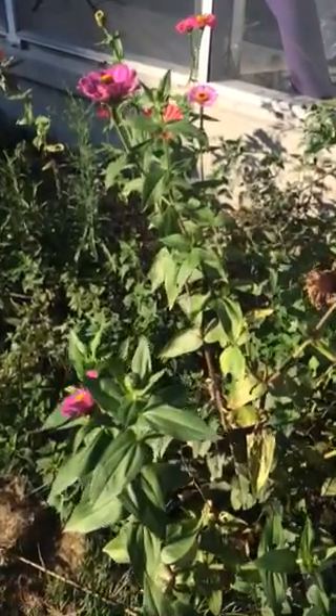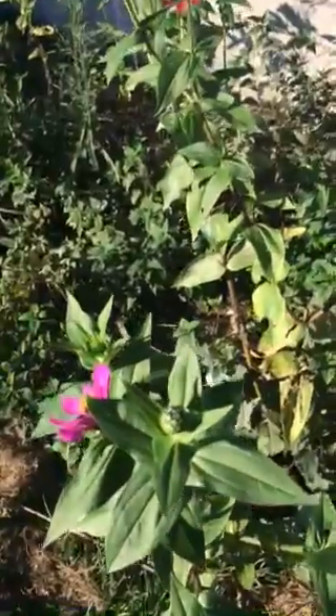Hey guys, this is Courtney with Tiny Horse, and I'm here today to talk to you about the Cycle of Life.